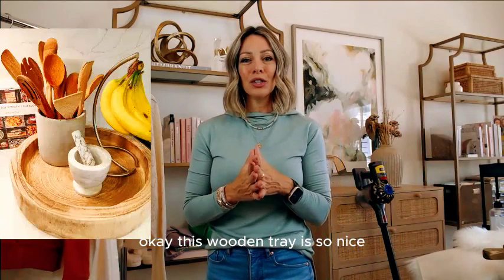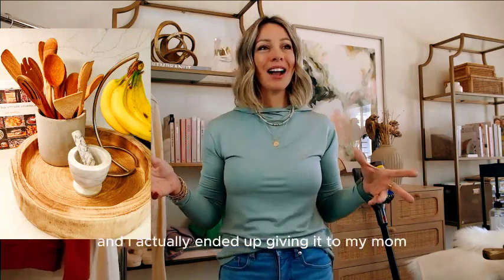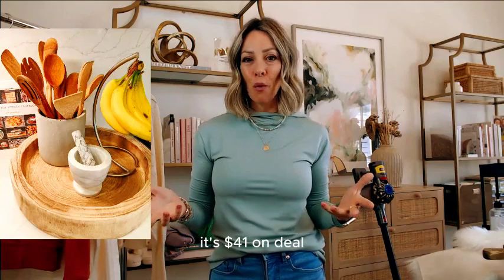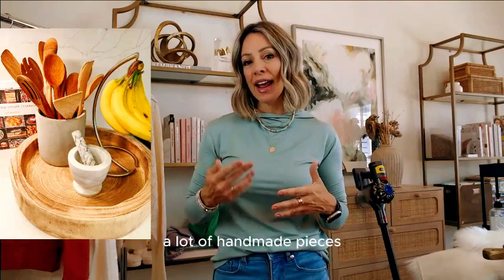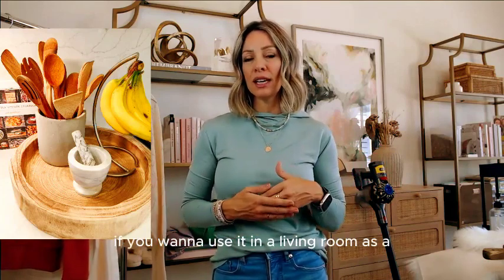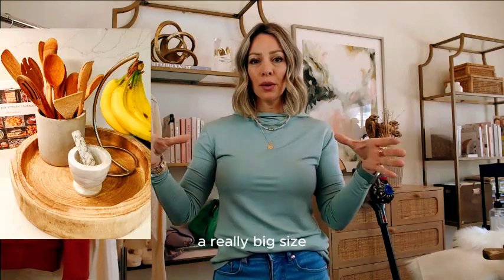This wooden tray is so nice — handmade, with a kind of whitewashed wood finish. It's really large. It's $41 on deal by Creative Co-op, and all of their things are so beautiful. If you search Creative Co-op on Amazon, they have gorgeous home decor with a lot of handmade pieces. This wooden tray gives such warmth to your space — great for a living room, on a nightstand as a tray. Everything looks better corralled on a tray, and this is a really nice big one.